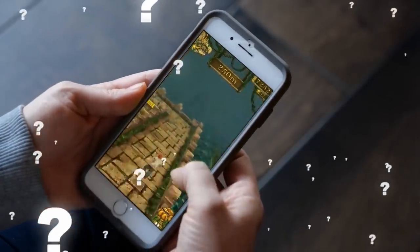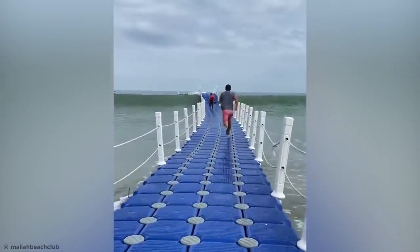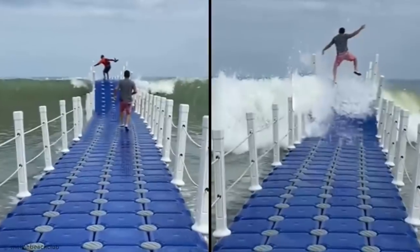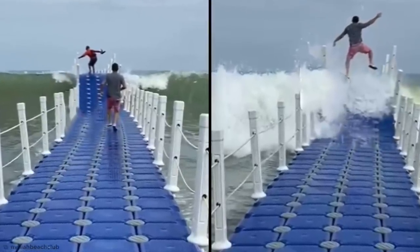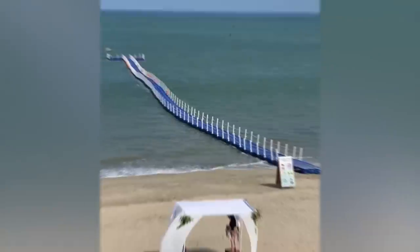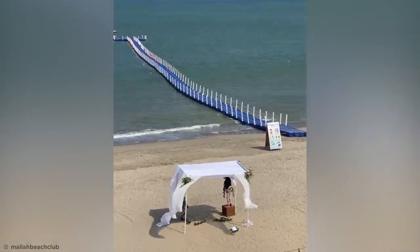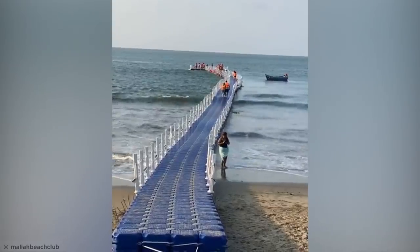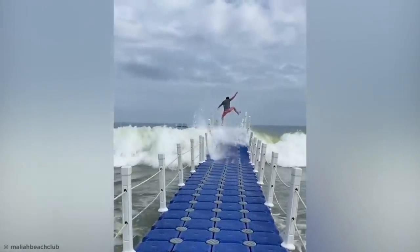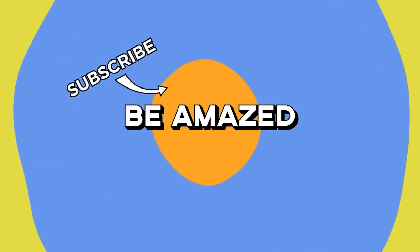Am I the only one who used to be totally addicted to the smartphone game Temple Run? Well, what if I said you can now play a real-life version on water? This insane aquatic obstacle course can be found at Malia Beach Club Hotel in Zoritos, Peru. It consists of one long floating pathway to the ocean that looks like a walk in the park on a calm day, but when the waves pick up, it becomes a sport fit for the most pumped-up adrenaline junkie. Turns out, walking on water isn't impossible.